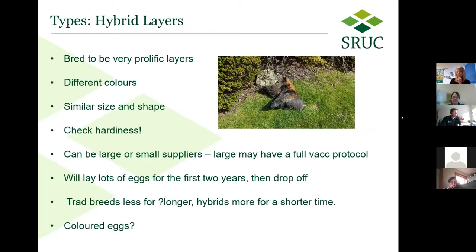Hybrid layers are the commercial types, bred to be very prolific layers. They're pretty specialized nowadays and you can get all sorts of different colors — a lot of them are still your traditional brown hens, but nowadays all sorts of colors are available as hybrid layers. They're all a similar size and shape and don't differ from each other as much as some pure breeds do. Having bought hybrid layers from medium-sized suppliers, it's worth asking around in your area if anybody else has bought from them.